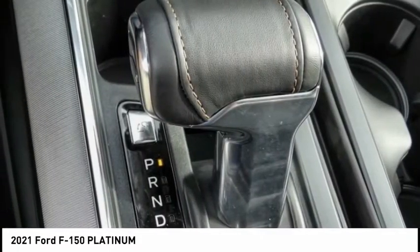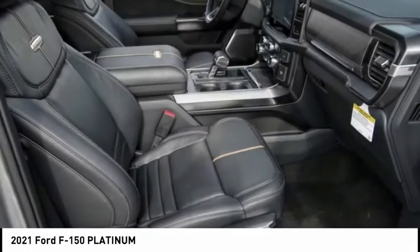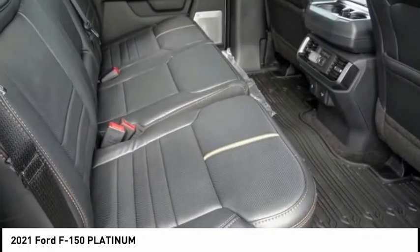Speed control, four-wheel disc brakes. This vehicle offers reliability and good looks at a great price. So come in and take a test drive today.